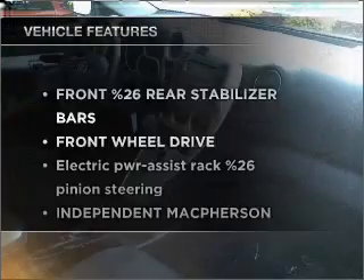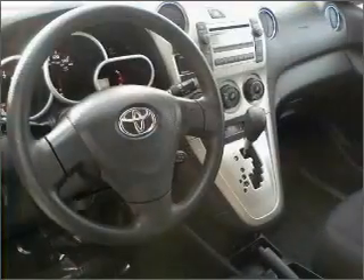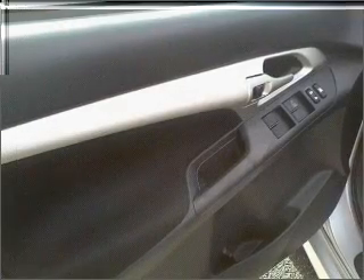In addition to this great offering, take note of the many added conveniences of the features on this great automobile. Rest assured, safety elements are included to provide you with a secure ride. Call today to schedule a test drive.